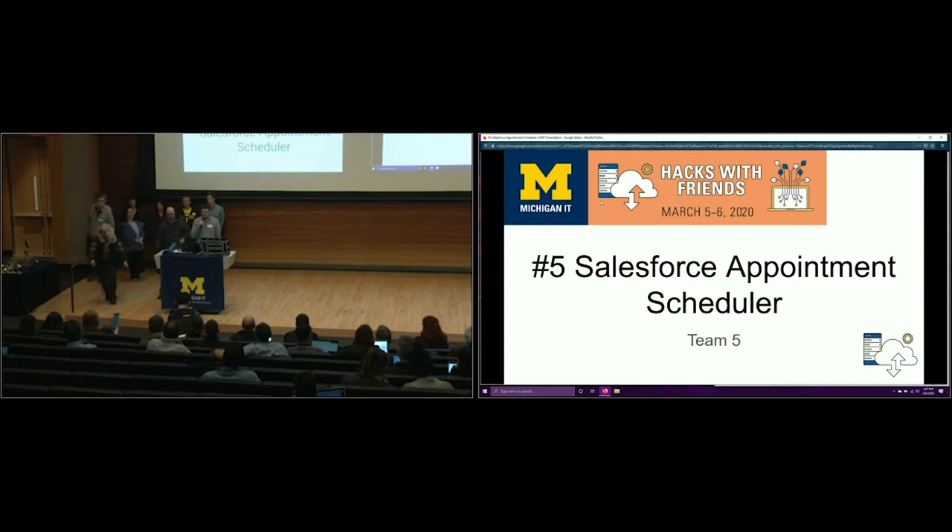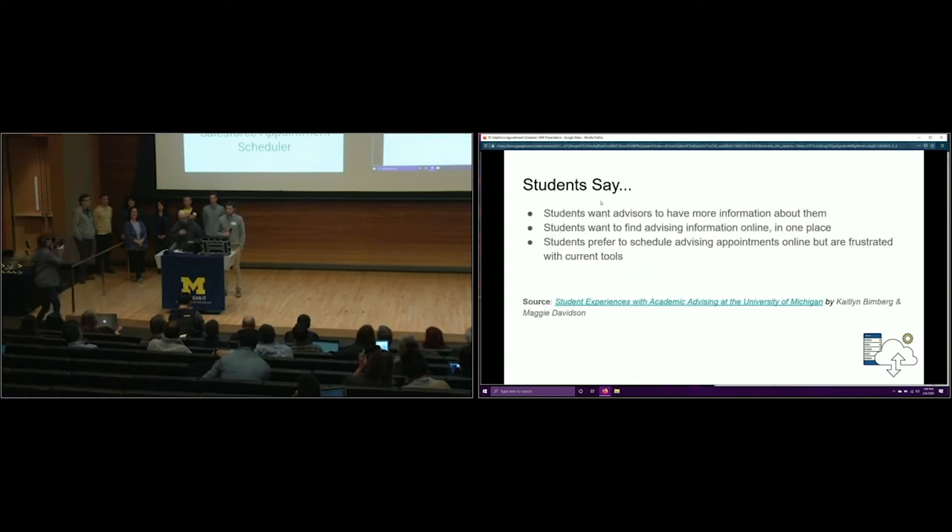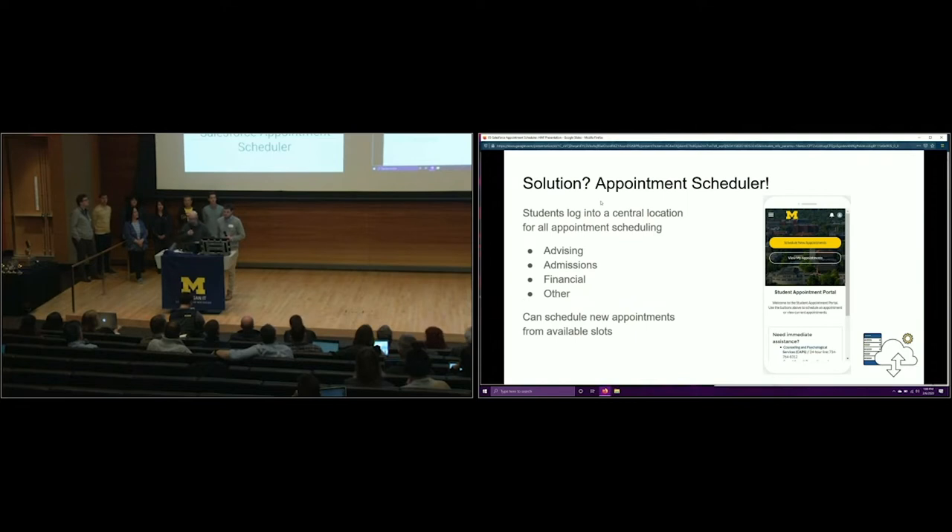Thank you. We are team number five and worked on the Salesforce appointment scheduler. My name's Cole and this is Scott. The problem we wanted to work on is that students, faculty, and staff face challenges making appointments and reporting on them. Multiple offices have different online scheduling tools, or you have to make a phone call — there's no one-stop place for appointments. Maggie Davidson's study with her colleague Caitlin analyzed student experiences with academic advising. Students want advisors to have more information about them, they want to find advising information online in one place, and they prefer online appointment scheduling. So we built a Salesforce community that's a one-stop appointment scheduler usable by multiple different offices.